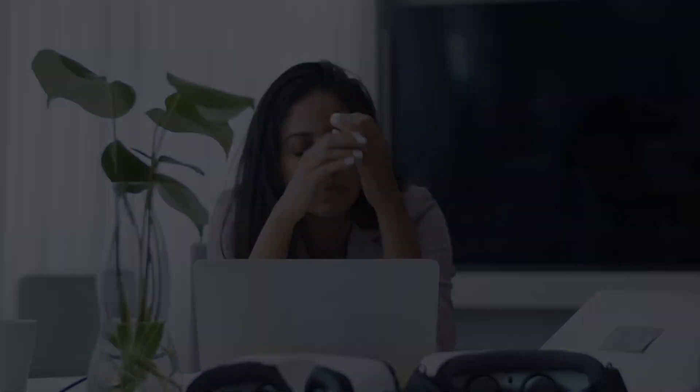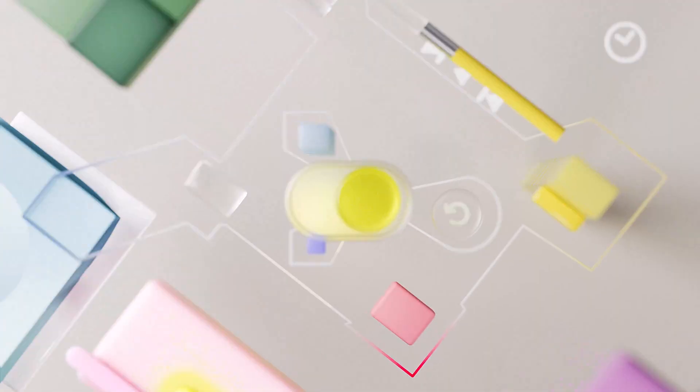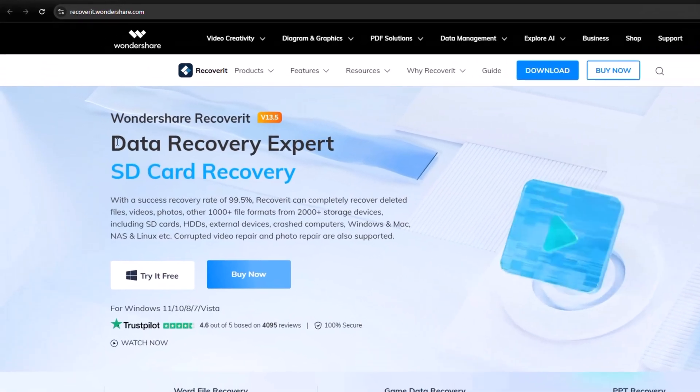Have you ever accidentally deleted your precious photos, important documents, or even full videos, and thought they were gone forever? Well, not anymore. Today, I'm going to show you a powerful tool that can bring your lost data back like magic.